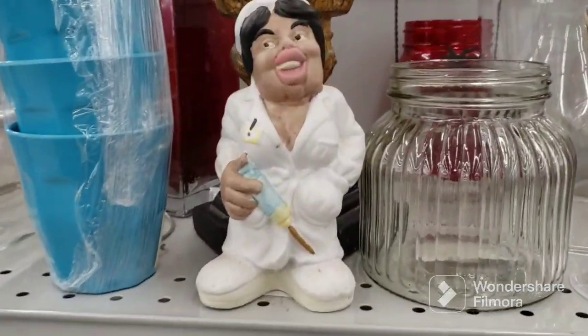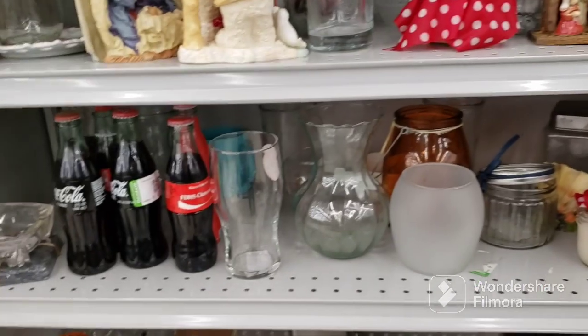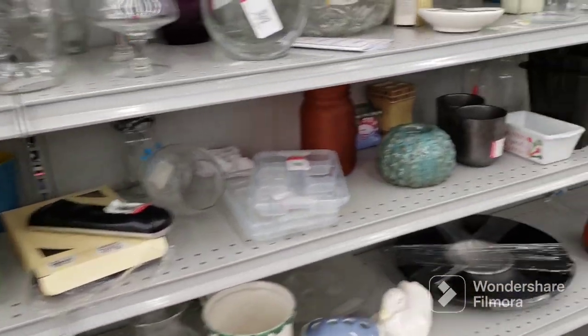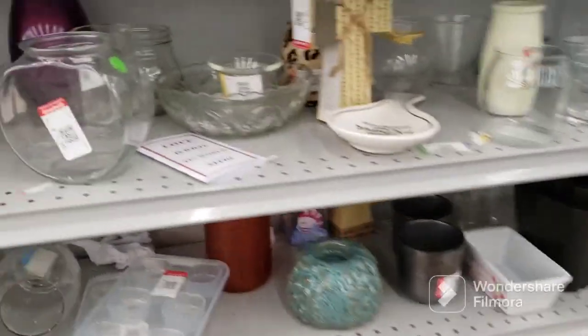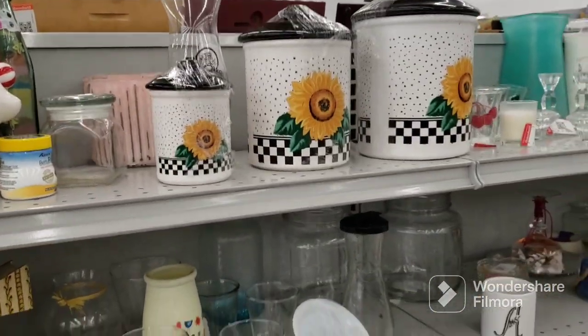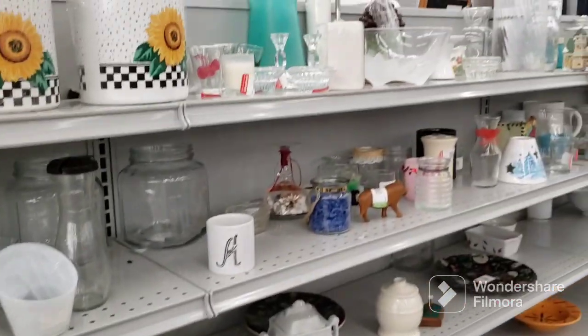This is quite interesting — a nurse with a big needle. She or he, I'm not sure. I'm going to have to look at it a little bit harder. That's cute. Canisters — always three canisters, never four canisters.